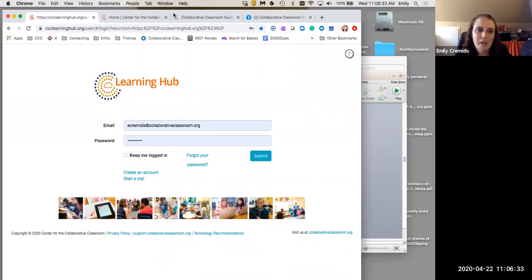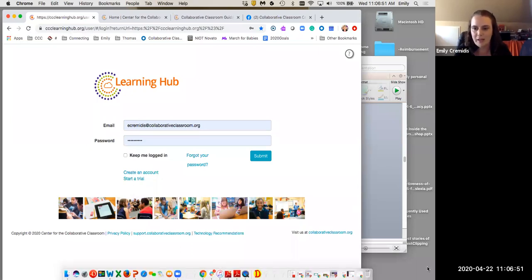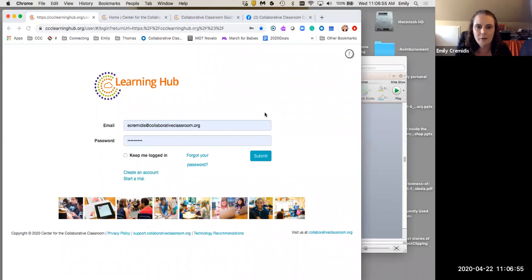First, educators, I wanted to make sure that you knew of this website: ccc learning hub dot org. This is where you can find digital versions of your print materials for all curricula published by Center for the Collaborative Classroom. Again, it's ccc learning hub dot org.